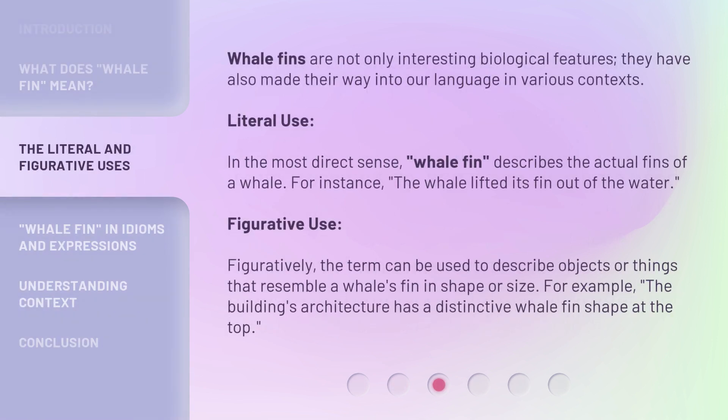Whalefins are not only interesting biological features — they have also made their way into our language in various contexts. In the most direct sense, whalefin describes the actual fins of a whale. For instance: 'the whale lifted its fin out of the water.'